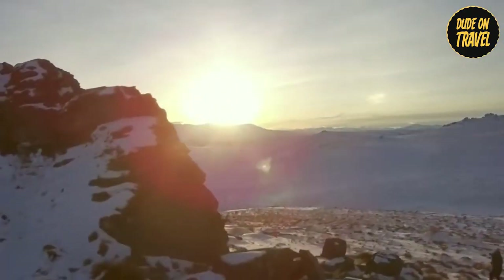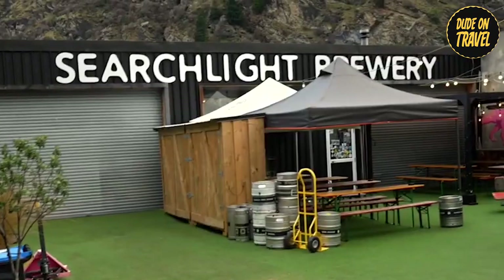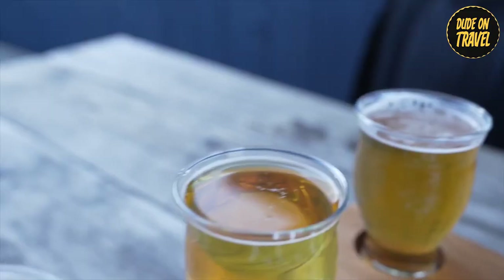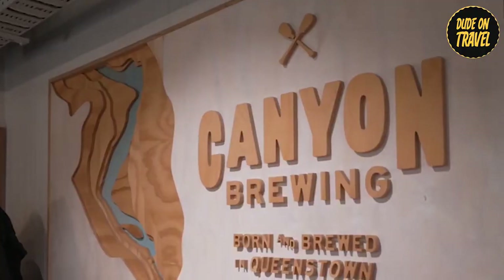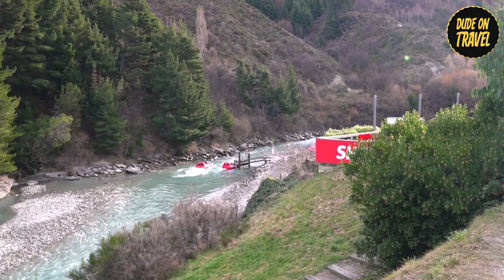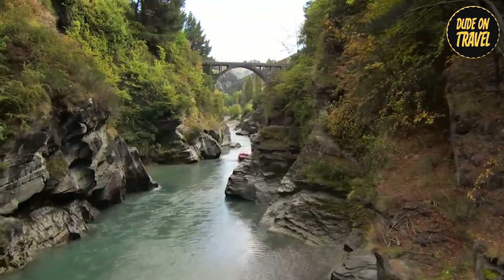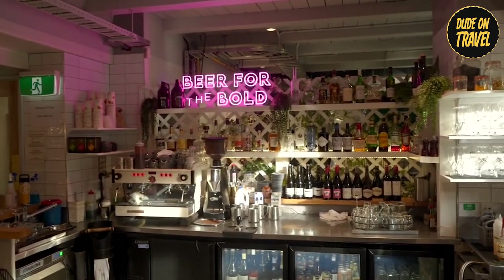The afternoon offered a delightful change of pace as we delved into Queenstown's thriving craft beer scene. Our first stop was Searchlight Brewery, a hidden gem off the beaten path — a haven for beer enthusiasts with a charming, sundrenched beer garden, the perfect spot to savor their latest flavor-packed creations. Next, we journeyed to Canyon Brewing, with epic views overlooking the Shotover River and the historic Edith Cavell Bridge. We savored their craft beers, each sip paired with a breathtaking vista.